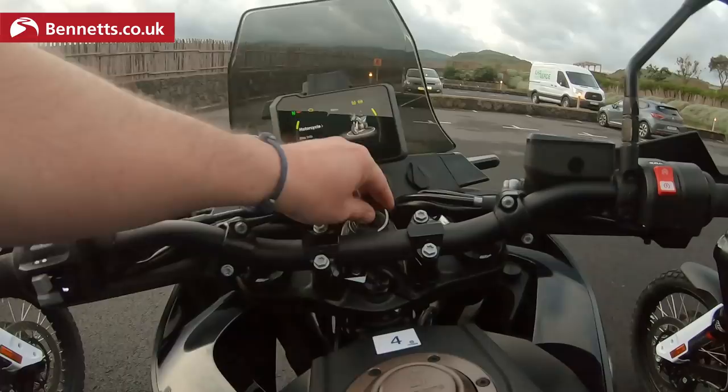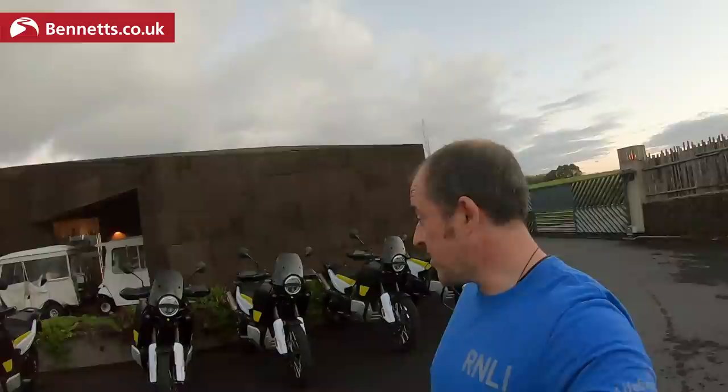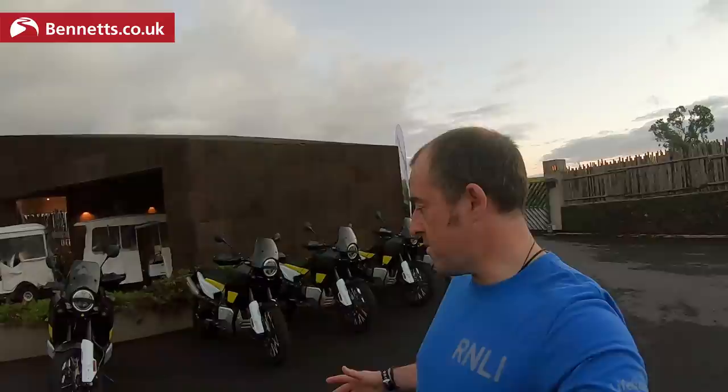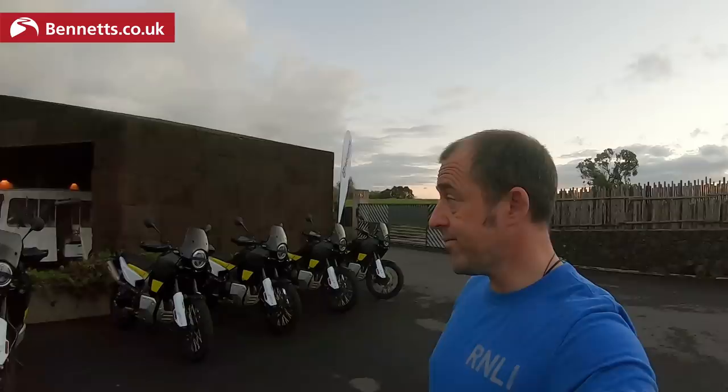We've got two days of testing, on-road and off-road. This island from what I've seen is absolutely stunning. It's a good looking bike personally. It's slightly heavier than the 890, the fuel tank is slightly smaller, but we've got cornering ABS, cornering traction control, and a quickshifter also. So let's go get kitted up.